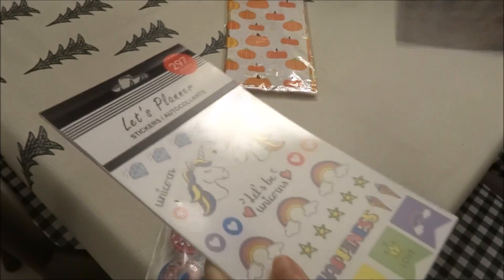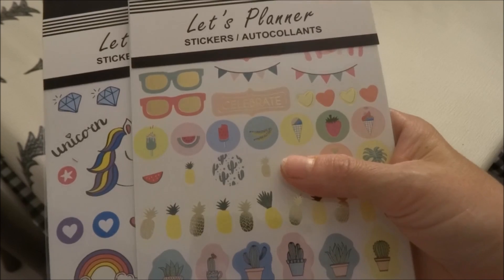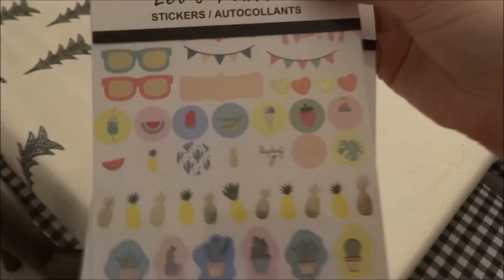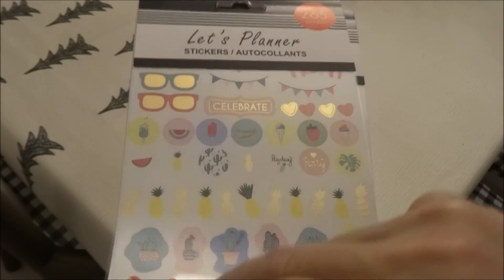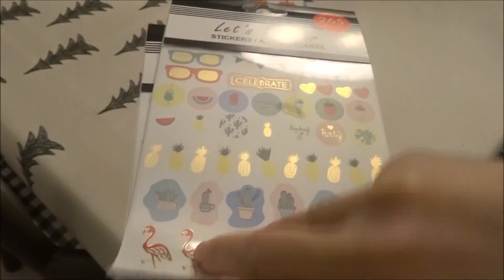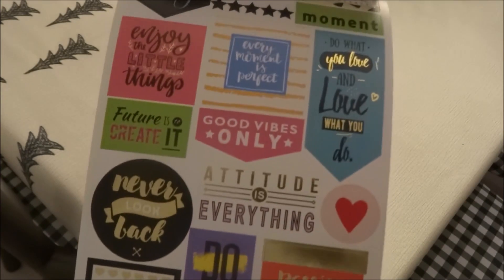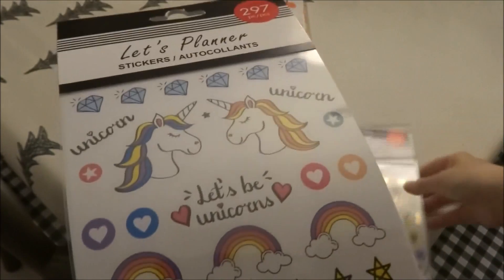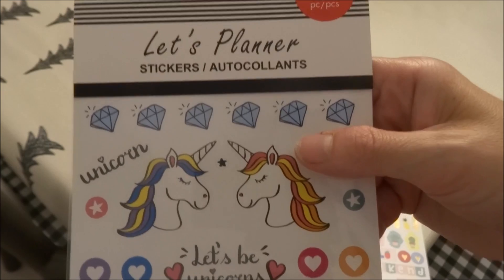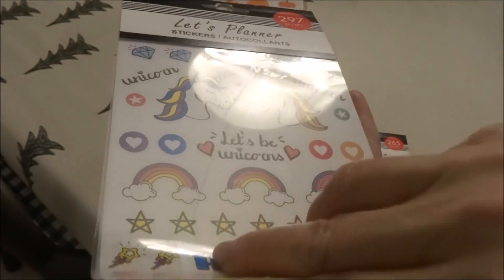I was really looking for these — I had seen these hauled. They are the Let's Planner stickers. This one here has 265 pieces and I just love it; they have some really nice stickers in here. This is probably one of my favorite things that I pick up at the Dollar Tree, along with the little planners to go with them. The other one I picked up has 297 pieces. For $1.25 it is a great deal.